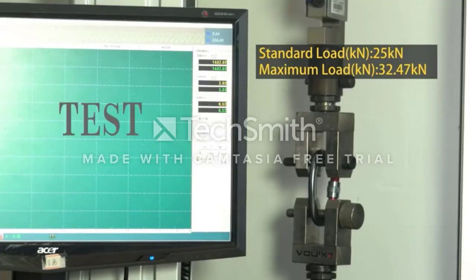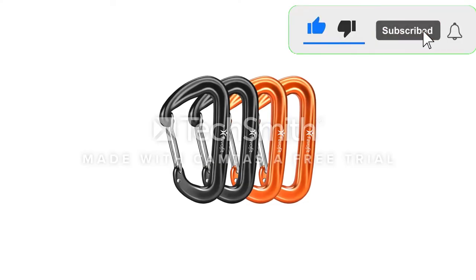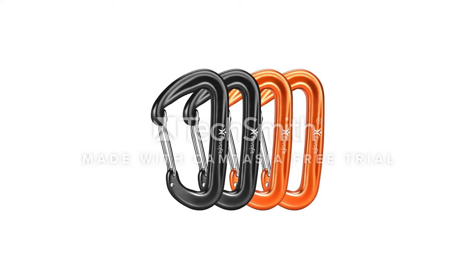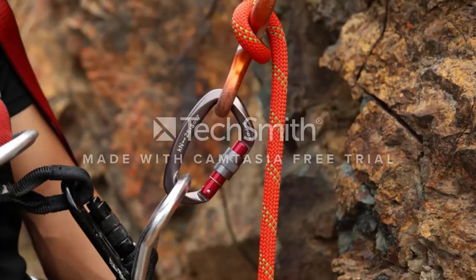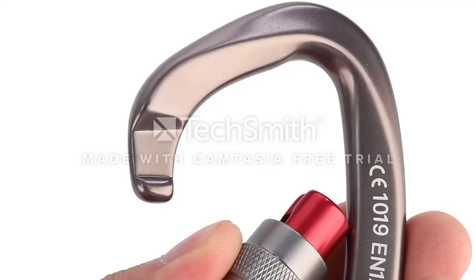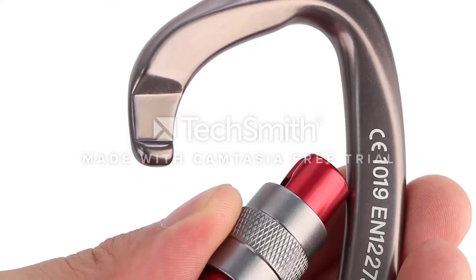They can also connect parts of an anchor system, like ropes or a harness, to enable hanging bags, shoes, or other climbing gear. The package comes with five carabiners in a choice of gray, orange, blue, or black. The hot-forged, lightweight aircraft-grade aluminum resists rust and is designed to withstand rain, sun, and snow.